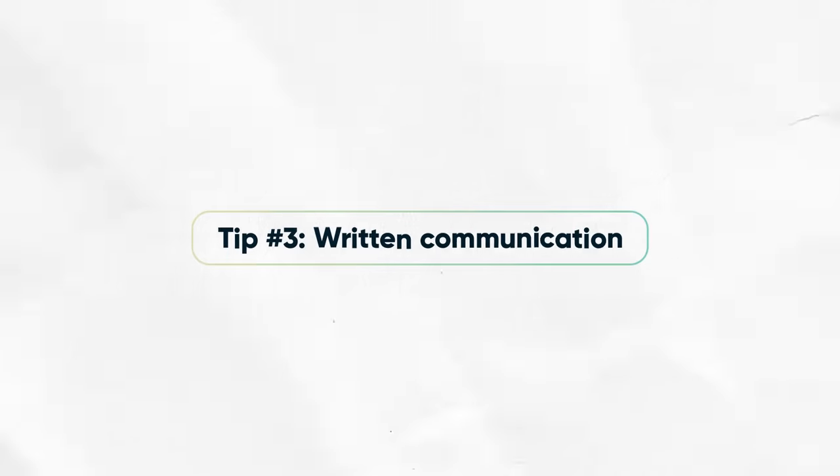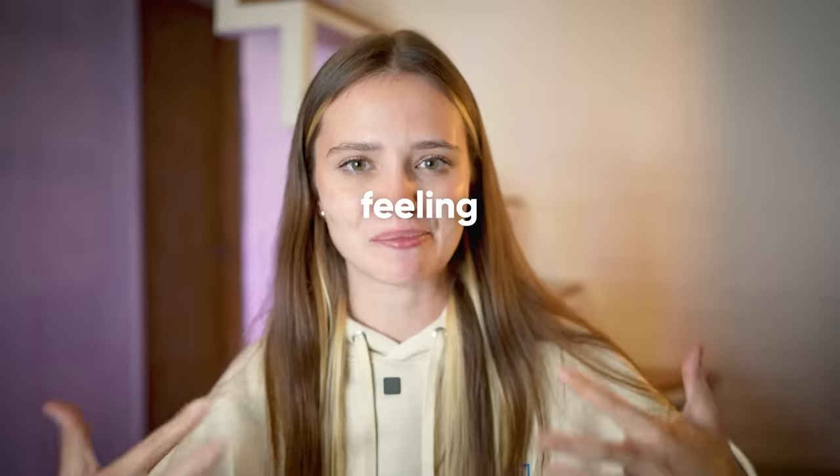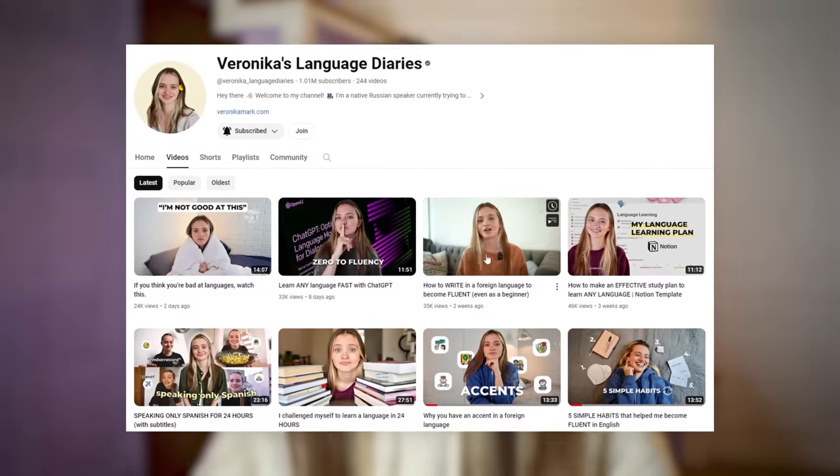Now let's talk about written communication. If you're an introvert like me, it's probably a lot more comfortable for you to express your thoughts on paper. That's why I journal a lot — because sometimes when I have to communicate what I'm feeling or experiencing, it's hard for me. It's easier to do all of this on paper first, analyze it, and then communicate my thoughts clearly. Right now there are so many apps and resources where you can text or message people. You don't actually need to hop on a call if you feel shy at first. You can also practice journaling in your target language.